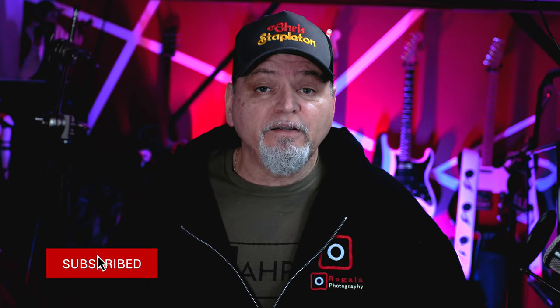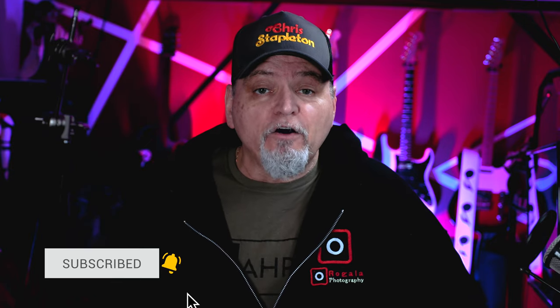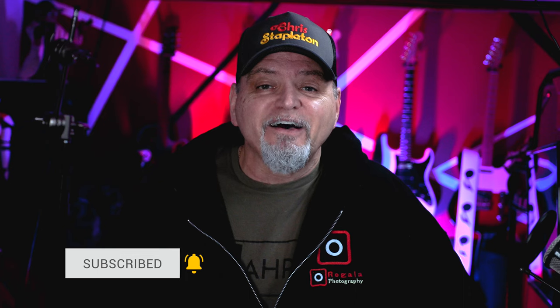Please subscribe to my channel and click the like button if you enjoyed my video. Ring that bell to be notified when my next video is posted. Until next time, take care everyone.